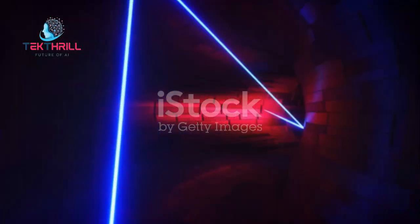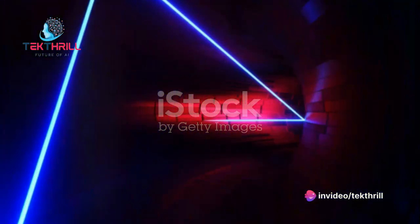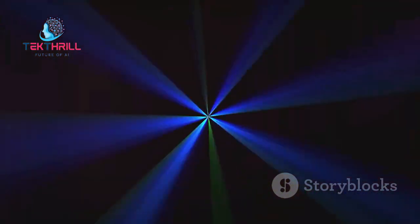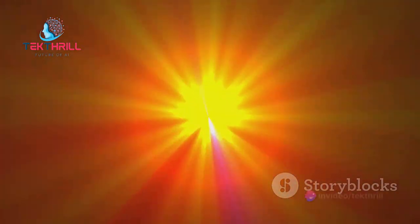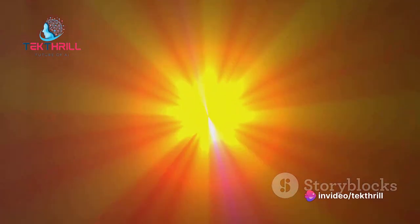In simple terms, a hologram is a detailed record of a light field, rather than a picture snapped by a camera. It's created using lasers, which produce light of a single wavelength. This light is split into two beams — the object beam and the reference beam. The object beam bounces off the object and returns to the recording medium, where it meets the reference beam. This encounter is what creates our three-dimensional image.